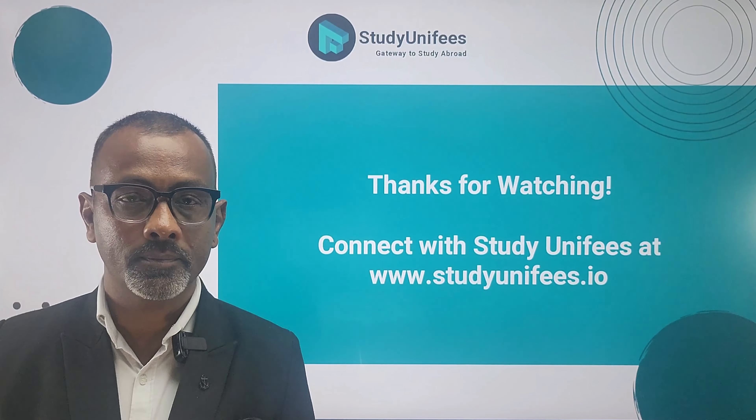Your statement of purpose and, in some cases, the university interview are also very important. Many universities require applicants to submit a statement of purpose, or SOP, outlining their academic and career goals. In some cases, an interview may also be part of the application process. A compelling SOP and a strong interview performance can positively influence the awarding of assistantships significantly.